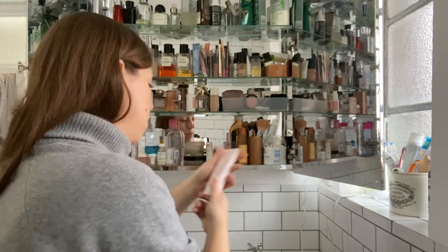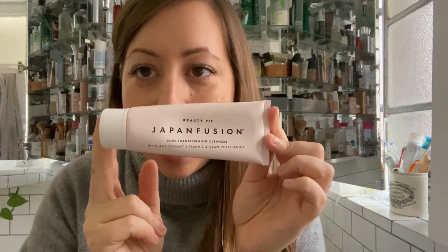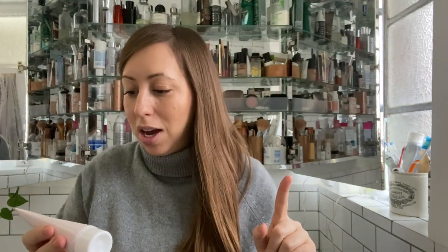I recently joined Beauty Pie and I'm trying their cleanser, which I actually really like. It's not as nice as the Oskia, but it is nice. It's a bit like the Glossier Milky Jelly Cleanser but nicer. I find the Glossier one a bit drying and I don't find this one drying at all.